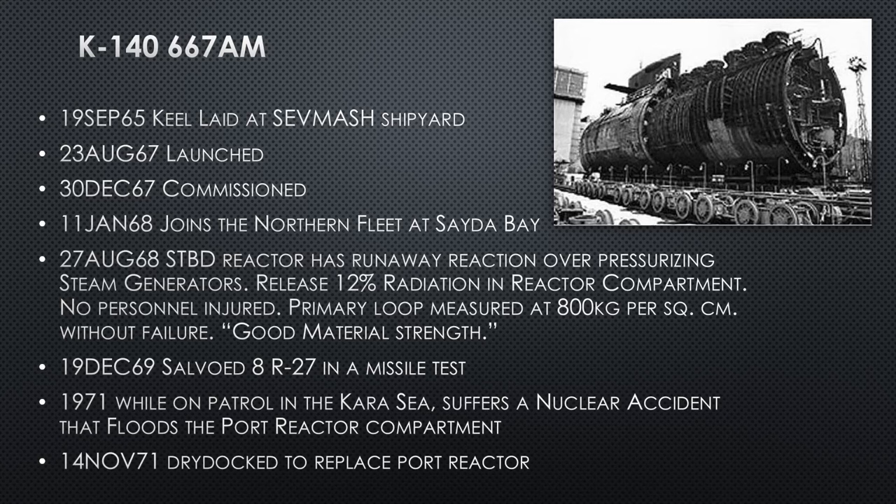In December 1969, she fires eight R-27 missiles in a missile test — the first eight-missile salvo. In 1971, while patrolling the Kara Sea, she suffers another nuclear accident that floods the port reactor compartment — bad because things in there don't like getting wet, and they start to rust and freeze up. They have to scram the reactor and come home on just the starboard reactor. That's a good thing they had two reactors — American submarines have one — and they're able to get back to port under their own power for reactor drainage and repair.